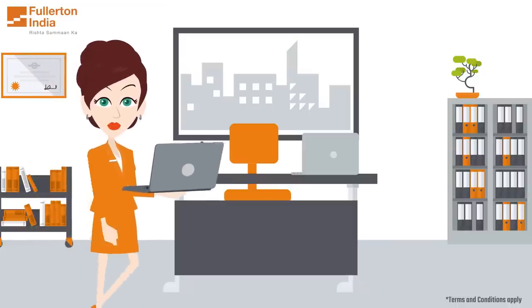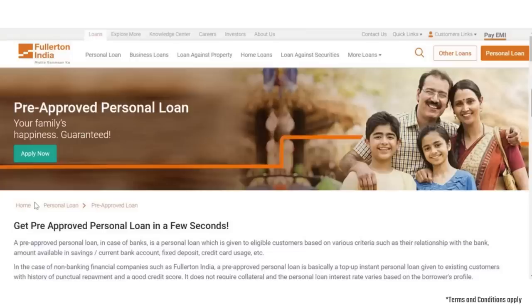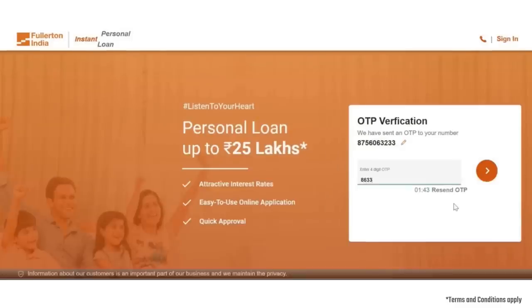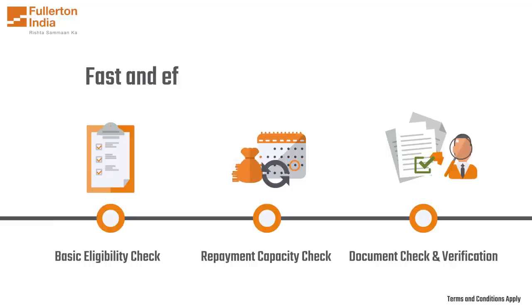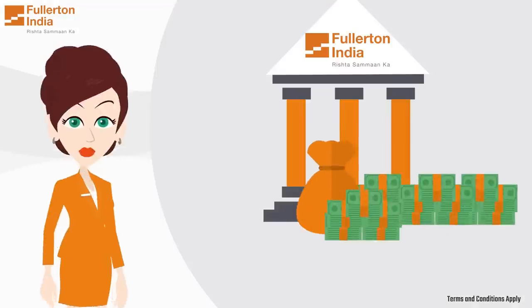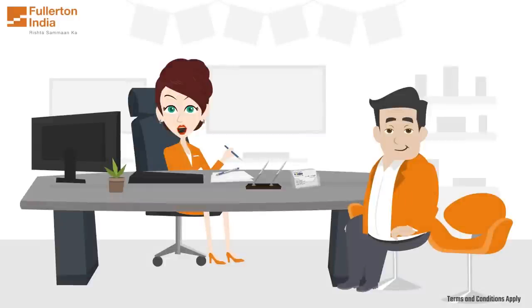To check your pre-approved loan offer from Fullerton India, visit our website and enter your details. You will receive an instant quote and can proceed with the loan application process. With Fullerton India's fast and efficient loan application process, we aim to provide the necessary funds to our customers in a timely and efficient manner.